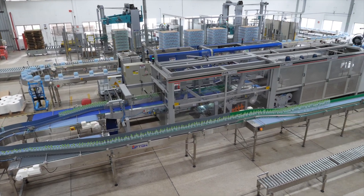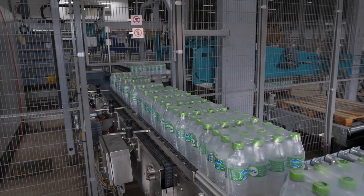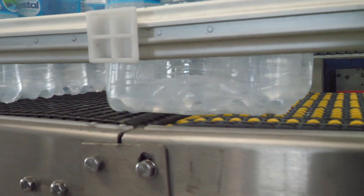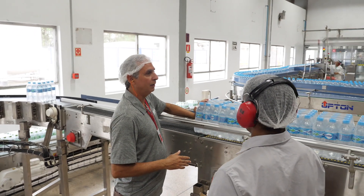The plan included installing the new line parallel to the old line. This ensured the changeover would be completed within the three and a half hours of downtime during the plant's high season. Upton and Intralox worked on the design and later inspected the conveyors during the testing phase at the customer's plant.